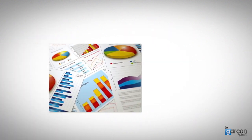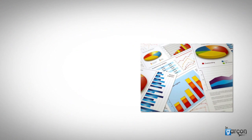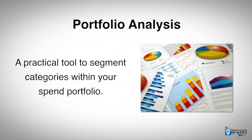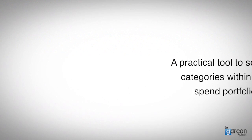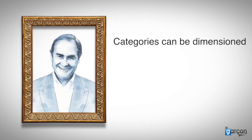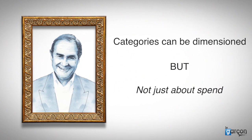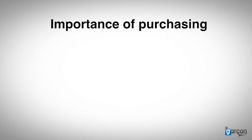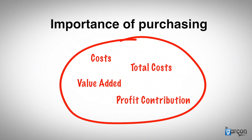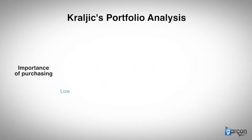Let's begin by exploring one key element of what Kralic wrote about: portfolio analysis. Portfolio analysis is a practical tool to segment categories within your spend portfolio. Starting with spend, we can build a bridge from Pareto analysis to Kralic. Like Pareto, Kralic suggests that categories can be dimensioned, but Kralic suggested that it is not just about spend, as in Pareto analysis, but about the importance of purchasing, which is a composite of costs, total costs, value added, and profit contribution. We can distinguish between low and high importance.